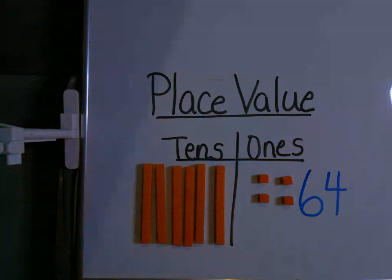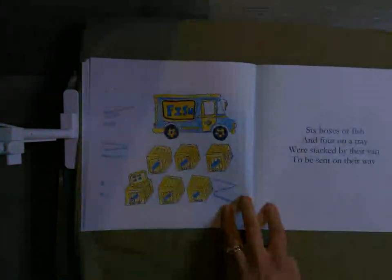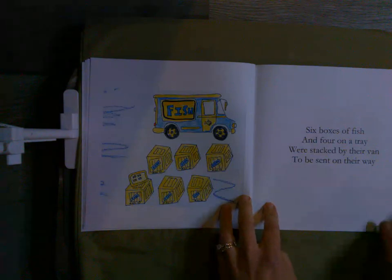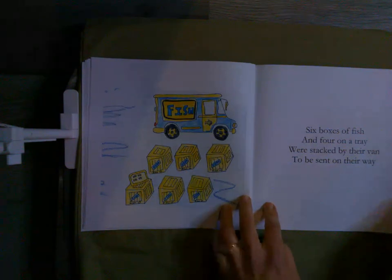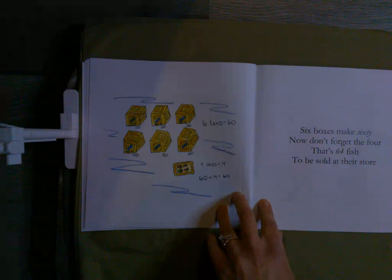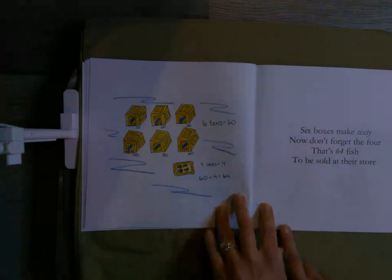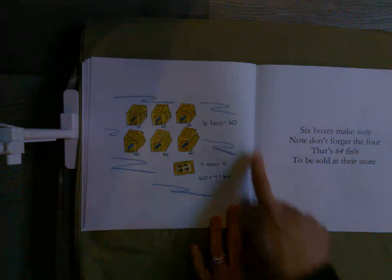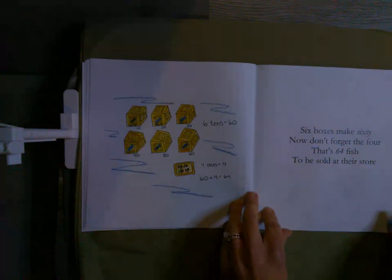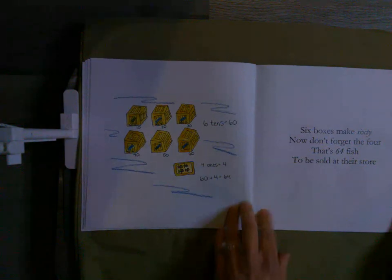Six boxes of fish and four on a tray were stacked by their van to be sent on their way. Six boxes make sixty — now don't forget the four — that's sixty-four fish to be sold at their store. We totally figured that out: sixty-four fish, six tens, four ones, sixty-four.